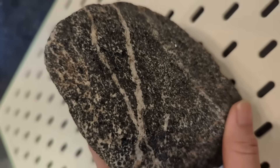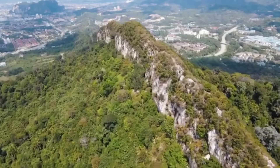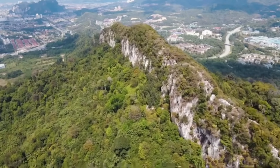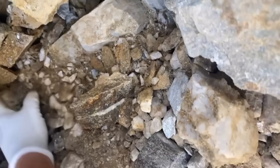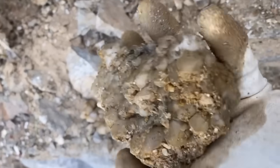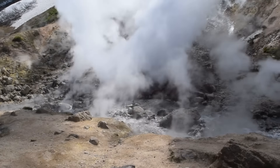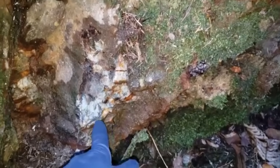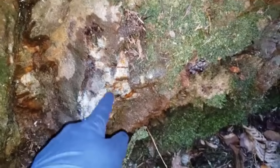But schist alone isn't the signal. Gold needs a highway — something that carried the fluids upward and froze them in place. And for millions of years, that highway has been quartz. Thick white or translucent quartz veins cut through darker rock like frozen lightning. They slice across schist, granite, basalt, and almost anything in their path. When hydrothermal fluids carrying gold cooled inside these veins, they left behind crystals, fractures, iron staining, and sometimes visible flakes of precious metal frozen in time.